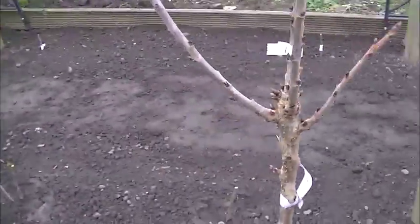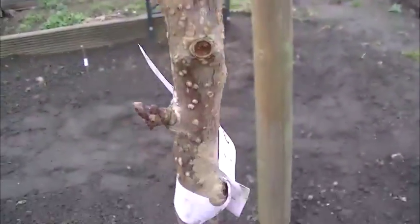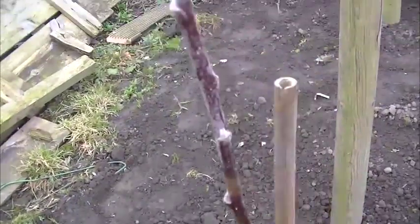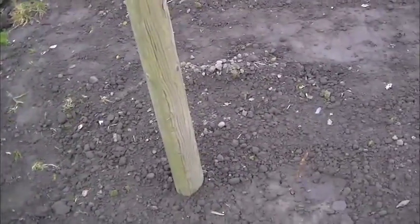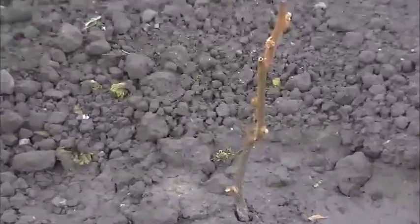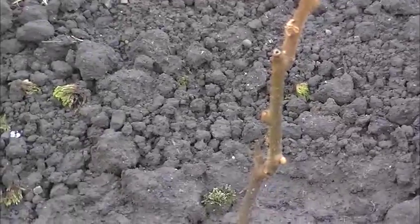Now let's have a look at the trees. The cherry tree - not a lot happening with it, it's only been in a week. Apple tree, and again the kiwi. As you've just seen in the temperature readings from the greenhouse, the green growth has gone.